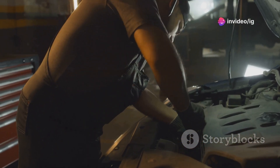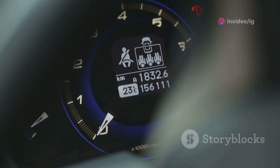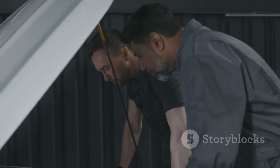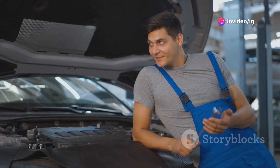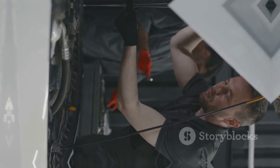Hey, what's up, IG Garage fam? Imagine this: you're driving along, everything seems fine, but suddenly that dreaded check engine light flicks on. You grab your scanner, and boom — P0046. This code can feel like a mystery, but it can seriously affect your turbocharged engine's performance. Don't worry, I've got your back. We'll break down what this code means and how you can fix it. Stick with me, and let's save your engine some stress.